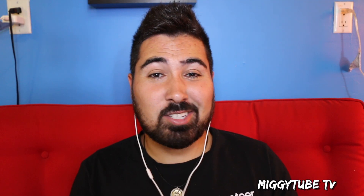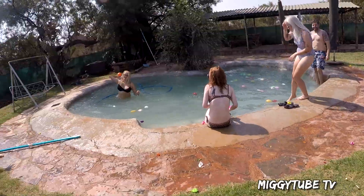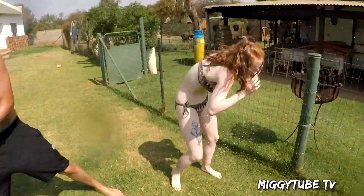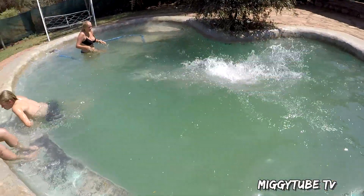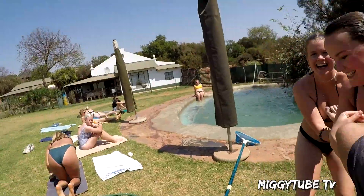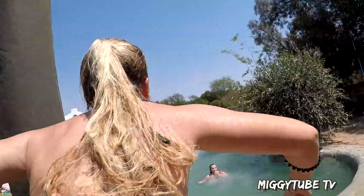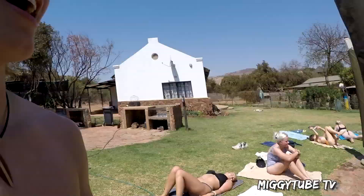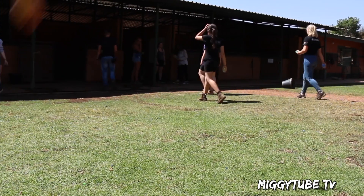Whenever there's downtime or you're done for the day, most of us like to hang out by the pool and just relax or just have a bunch of fun. On one particular day we had a great water balloon fight where everyone got involved and everyone got absolutely drenched.